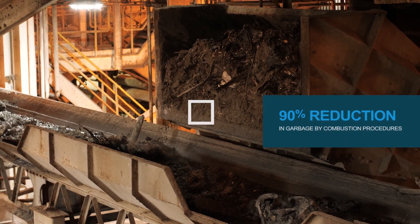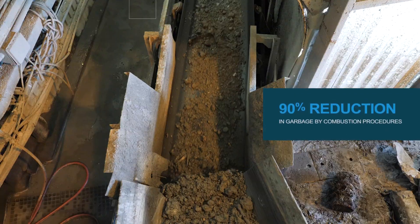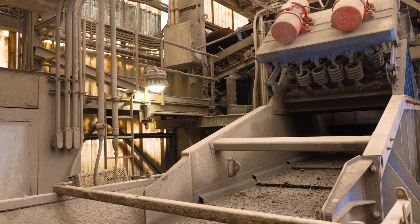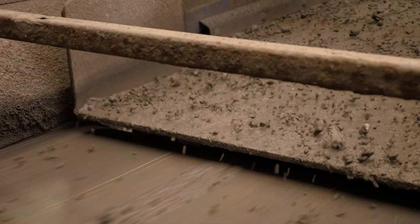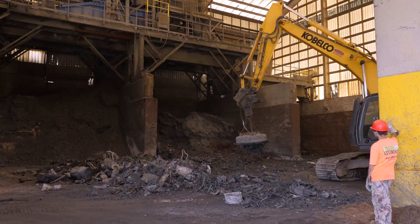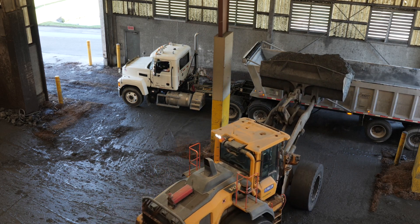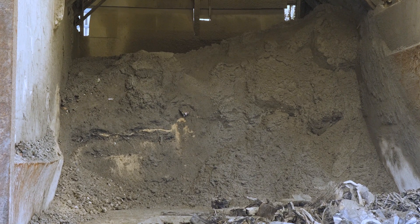This process takes about two hours for the trash to burn completely. Combustion reduces garbage volume by 90 percent, leaving behind pieces of metal and an inert ash. A metal recovery system allows both ferrous and non-ferrous metals to be recovered from the ash for recycling. The resulting ash is transported to the Lee Hendry County landfill and can be used as daily cover.